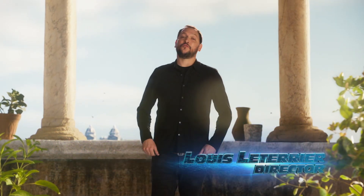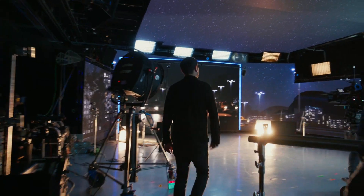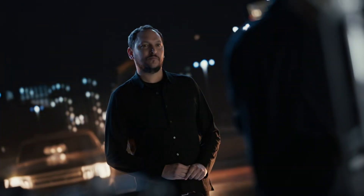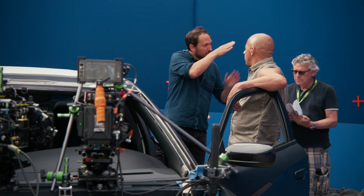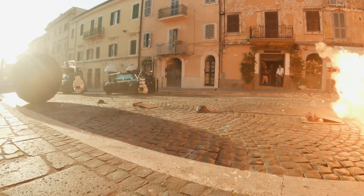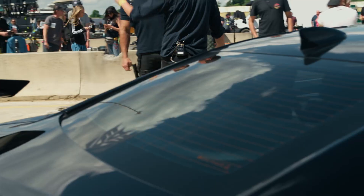Hi, I'm Louis Le Terrier, the director of Fast X. Welcome to Fast Breaks, where we're going to break down some of our greatest action set pieces. I think I'm a filmmaker thanks to bonus features. To be a fly on the wall, to understand how we do the tenth movie of this quarter of a century franchise, but also keep it real, keep it practical. That's incredible to witness, because it's real, but it's like magic. It's mechanical magic.